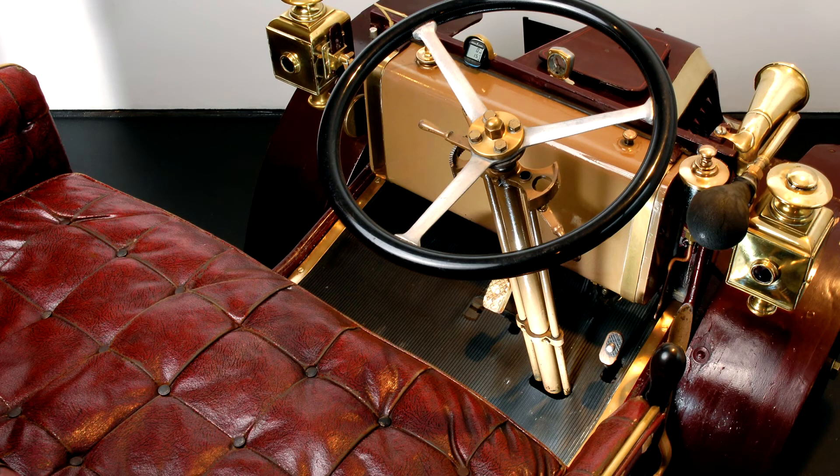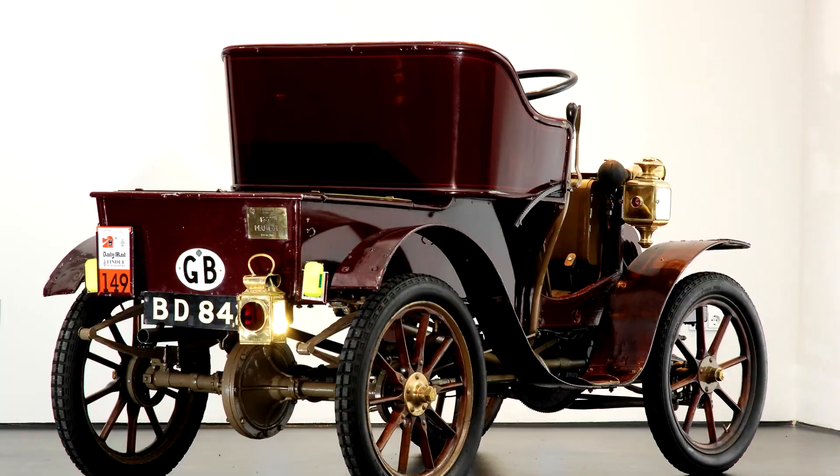Front engine design with rear-wheel drive, made possible by a drive shaft, was in its second year of use at Peugeot. With a new 652 cc engine, 5 bhp was available.